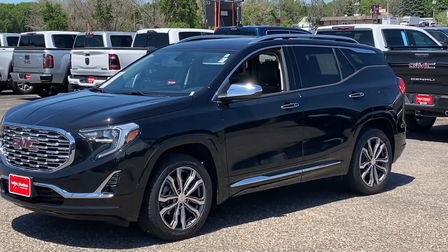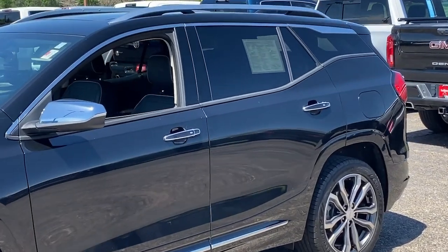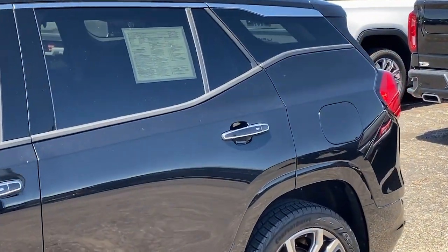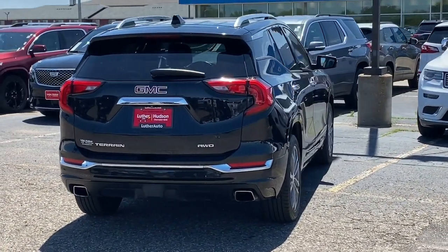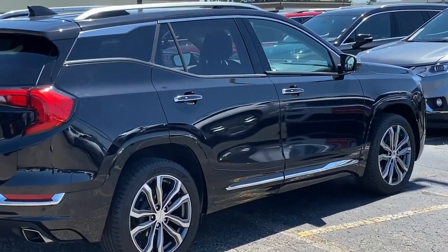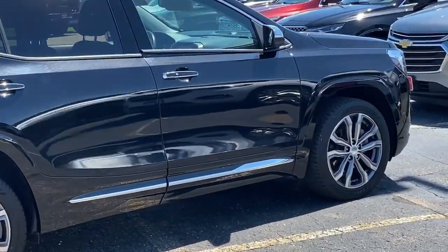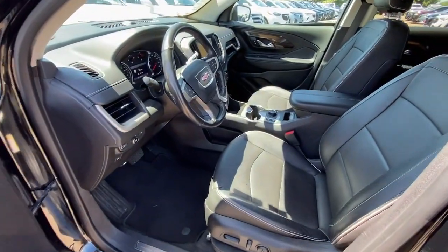Take a moment to check out the 2019 GMC Terrain. With less than 5,000 miles on the odometer, this vehicle provides excellent value. This spacious Terrain offers a smooth, comfortable ride, plenty of options for cargo, user-friendly infotainment, advanced safety tech, and bold good looks. These are just some of the great options this vehicle comes with.